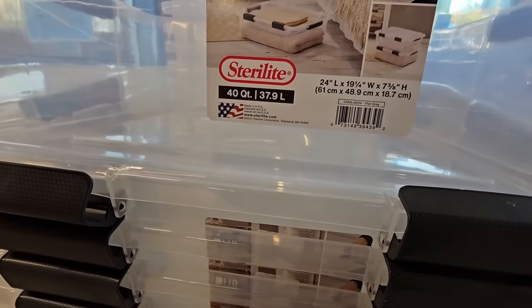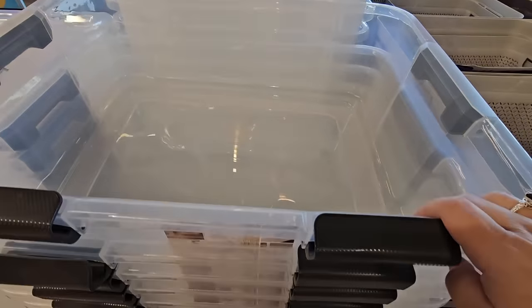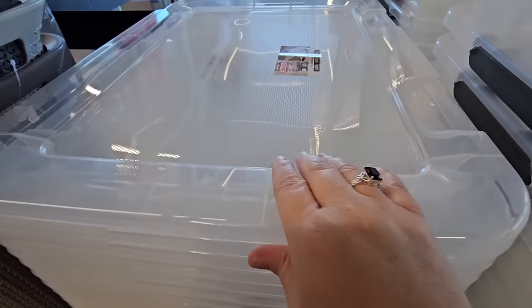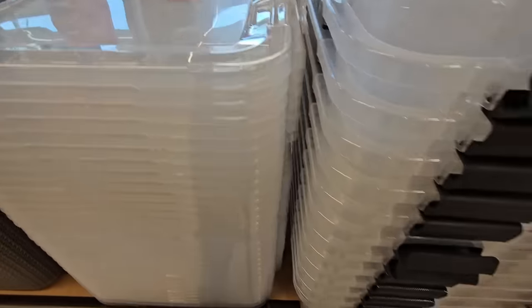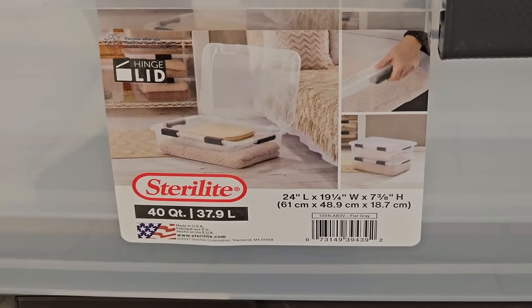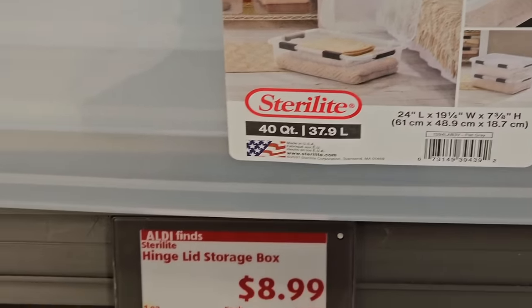These 40-quart containers are 24 inches long — I like the size, they're actually perfect for under-the-bed storage. A nice bonus: the top is a little hinge so it opens up. I'm going to grab a couple of them because they're only $8.99. I love that you can stack them right on top of each other — this is a perfect find.